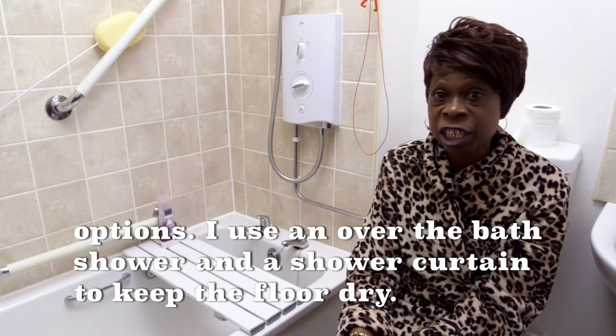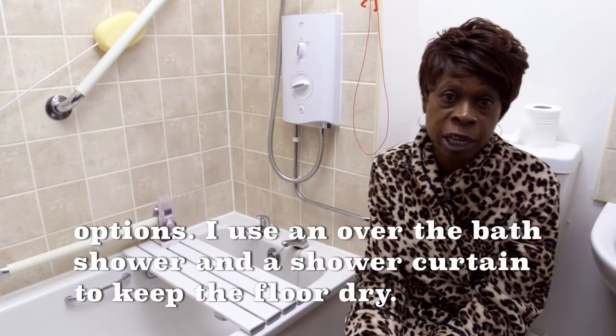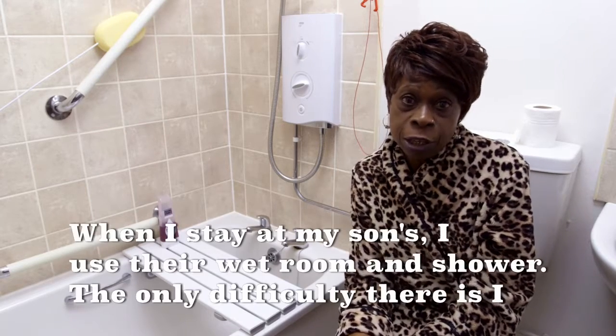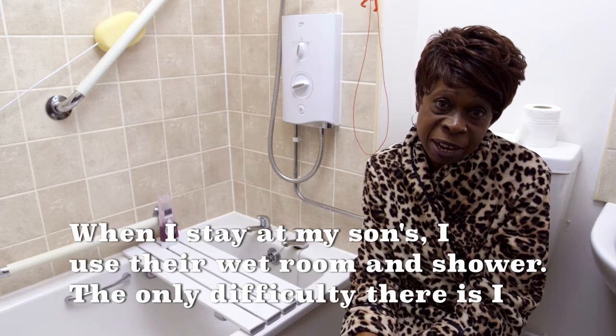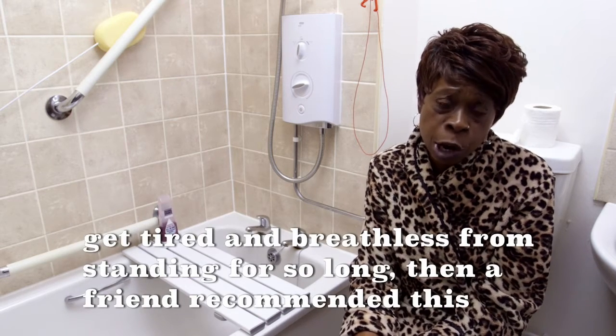I use an over the bath shower and a shower curtain to keep the floor dry. When I stay at my son's, I use their wet room and shower. The only difficulty there is I get tired and breathless from standing for so long.